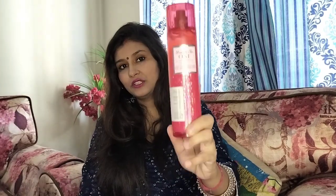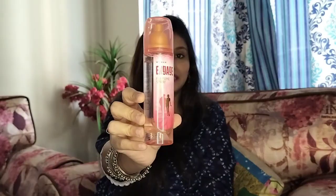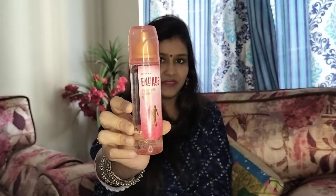So these are the two perfumes. This is the Bath and Body Works 'You Are The One' perfume, and the other is Engage W1 range. This Engage retails for 225 rupees — most affordable perfume — and the Bath and Body Works retails for 1799 rupees. You can see how much price difference that is, almost 1500 rupees difference.